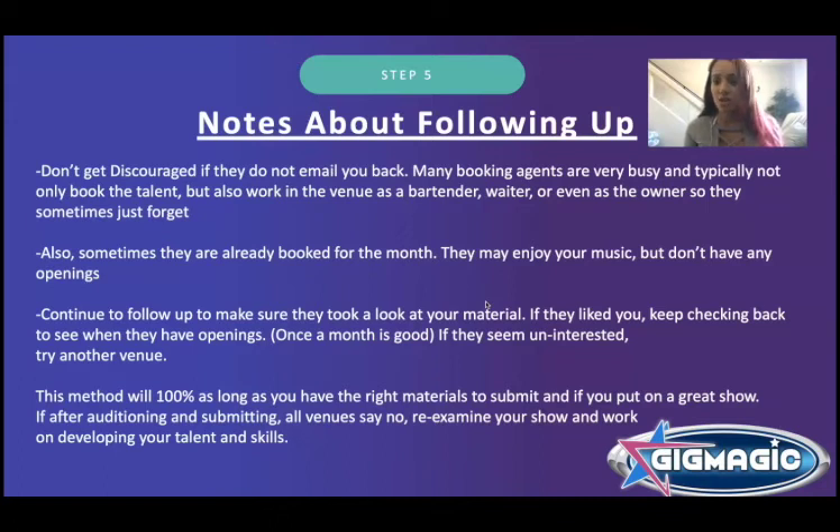This method will 100% work as long as you have the right materials to submit — that promo video is really important — and as long as you have the talent and put on a great show. If after submitting to every venue nobody is interested, re-examine your show and your talent and develop that. If you have all those things in place, this will work. I've booked thousands of shows for myself and helped other artists book gigs sometimes within seven days.